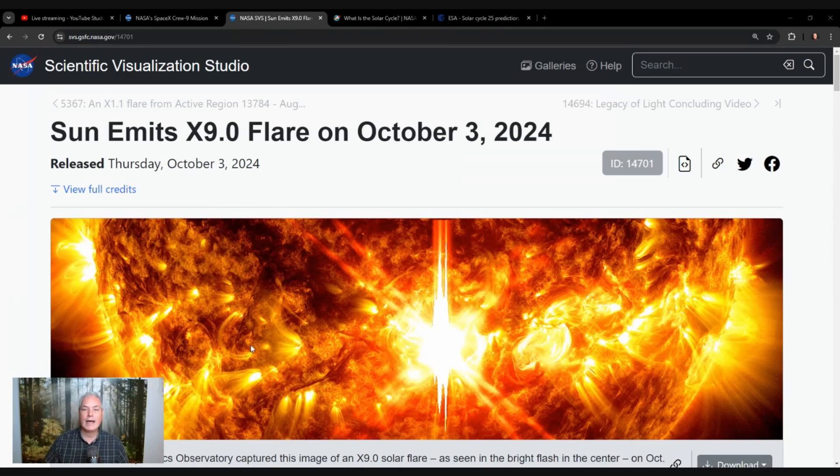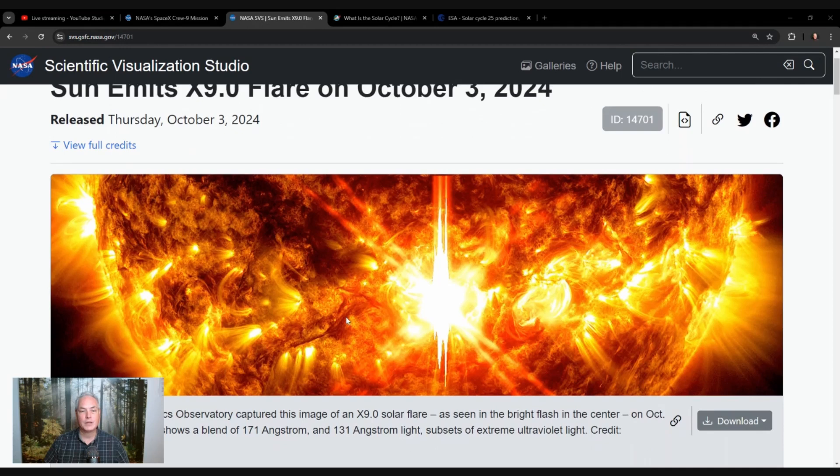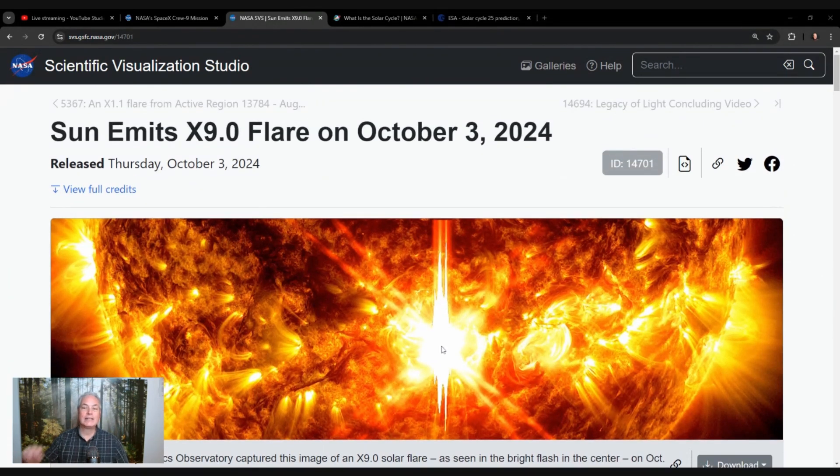On October 3rd we had a solar flare, an X-9. That means it's the biggest solar flare we've had in this solar cycle. I'm going to share what a solar cycle is in a moment, but first let's look at some amazing pictures. Here you can see the sun, with a lot of activity. This time there are a lot of sunspots — areas that are a bit cooler, creating a lot of action, a lot of solar flares, little solar storms on the surface. What's interesting with this X-9 flare is that it happened right in front of us. On October 3rd, within eight minutes, the light came to us and we were able to see through a satellite that there was a solar flare.